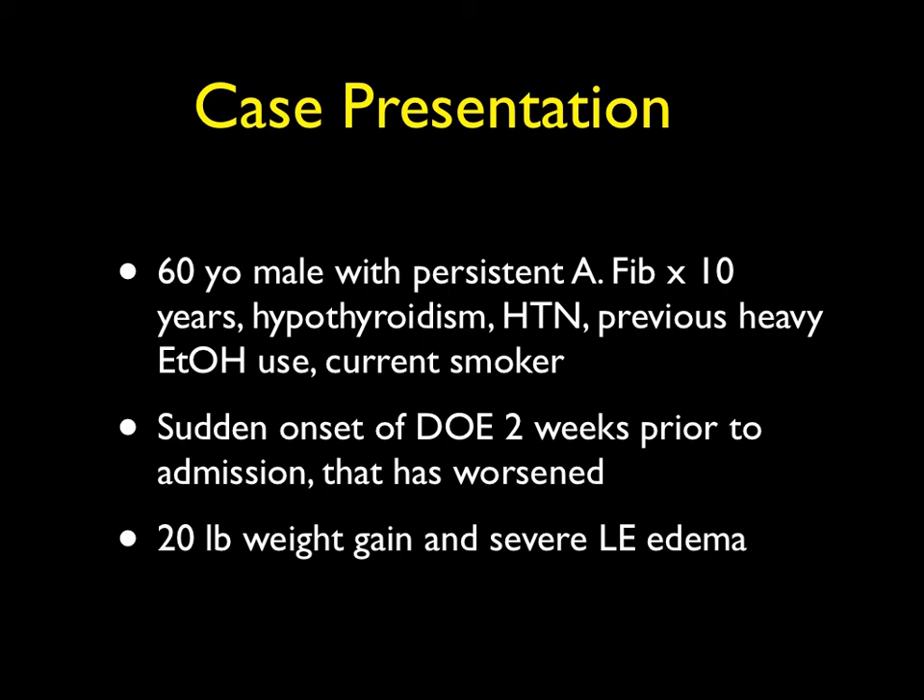This is a case of a 60-year-old male with persistent atrial fibrillation for over 10 years, hypothyroidism, hypertension, previous heavy alcohol use, who is a current smoker.